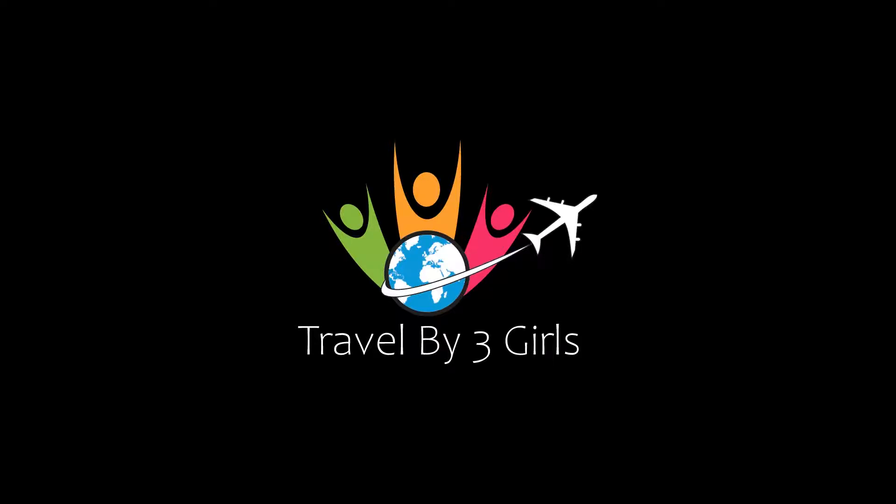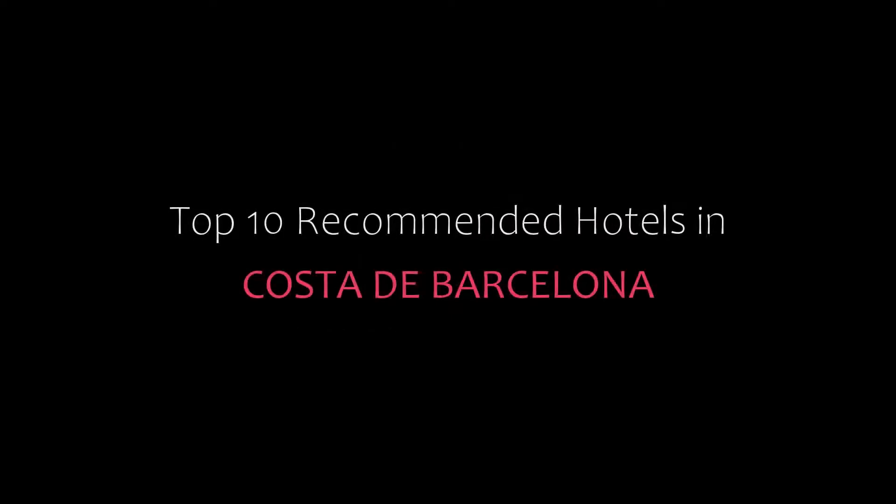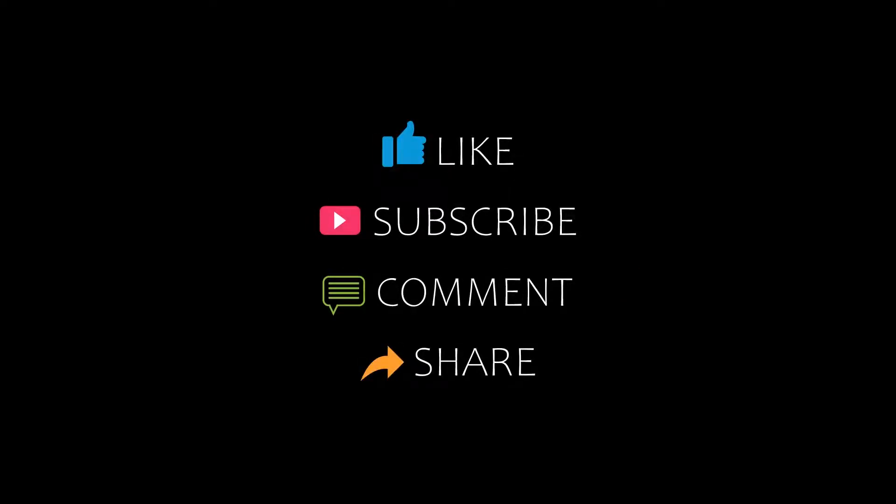Hello friends, welcome back to my channel. Now you are watching top 10 recommended hotels in Coastal Adi, Barcelona. Please subscribe to my channel and don't forget to like, share and comment. Let's start the video.